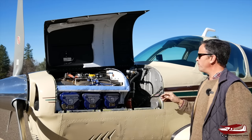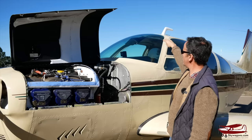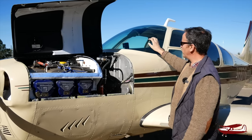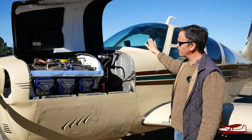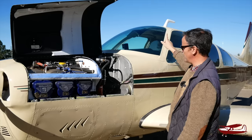That's the Beryl D'Shannon engine mod. This windshield is also a Beryl D'Shannon mod — the Debonairs used to have a much shorter, more sloped, thinner windshield. The Beryl D'Shannon windshield on this plane, which the later planes also have, is thicker, more aerodynamic, and has no strip up its center.